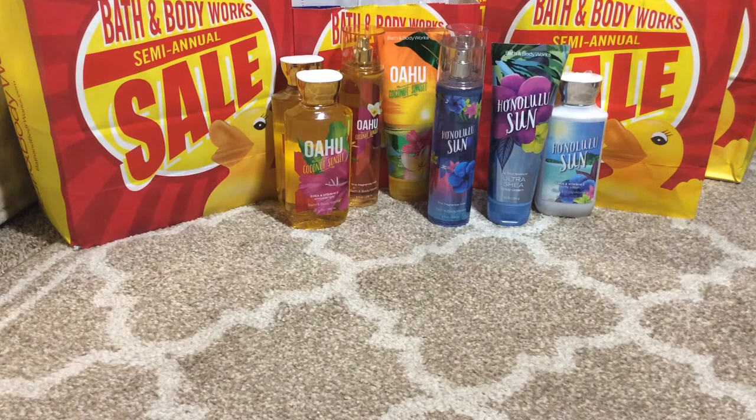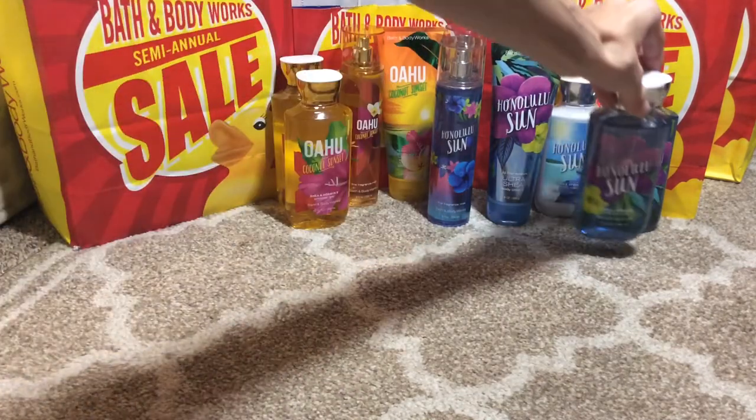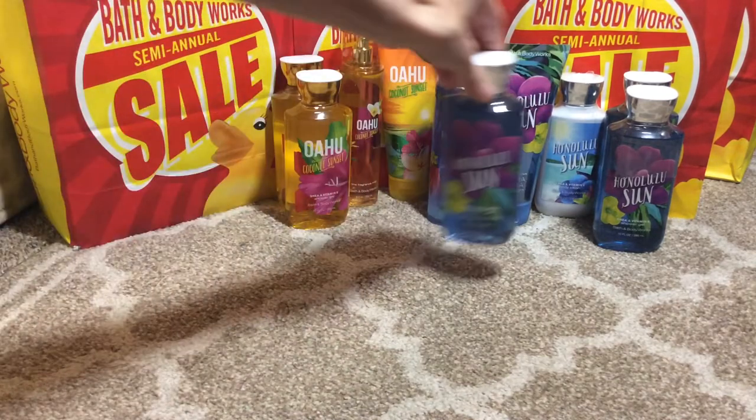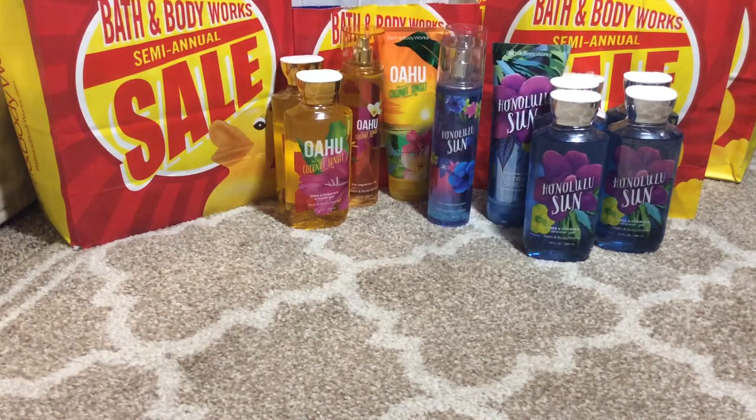I keep my stuff in a cool dark place, so maybe that's why. And then I also purchased one, two, three, and four of the shower gel in Honolulu Sun, because again that is a really, really nice scent.